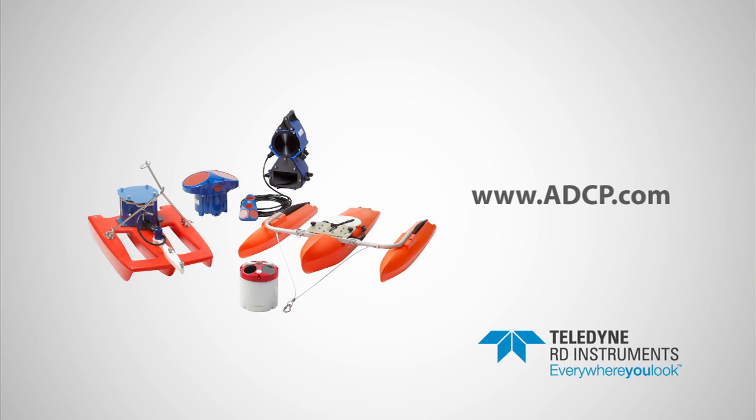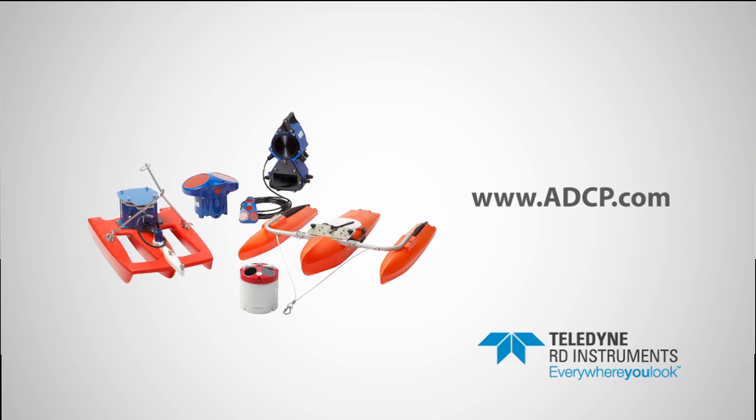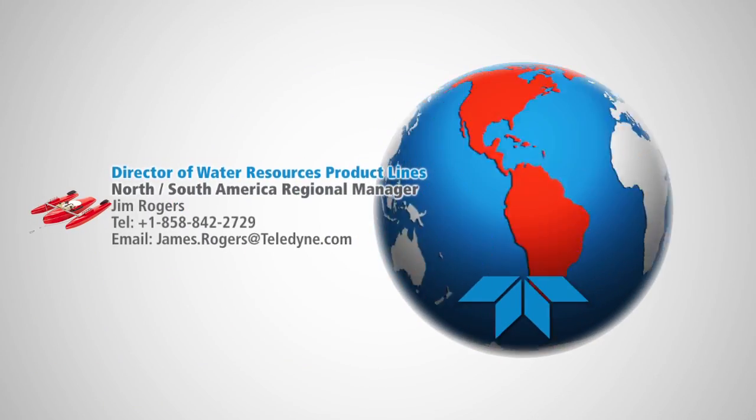For more information on any of our ADCPs for water resources applications, contact us at adcp.com or contact an experienced member of our sales team.